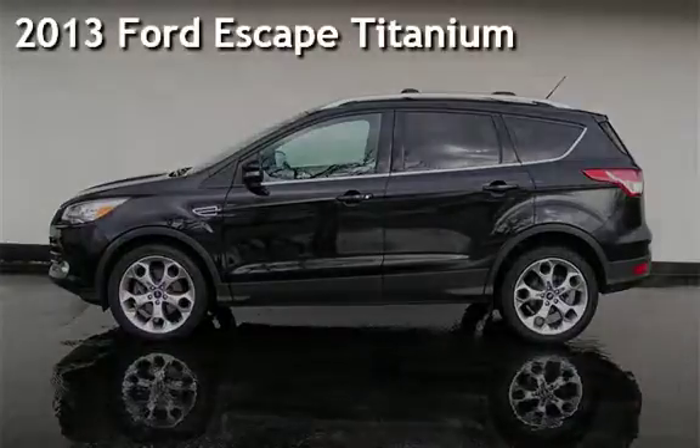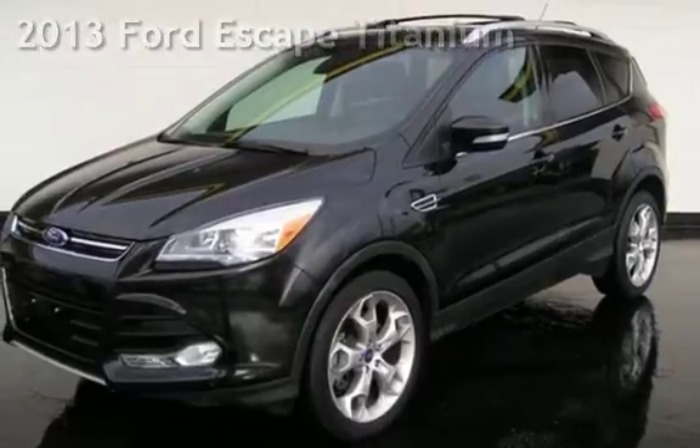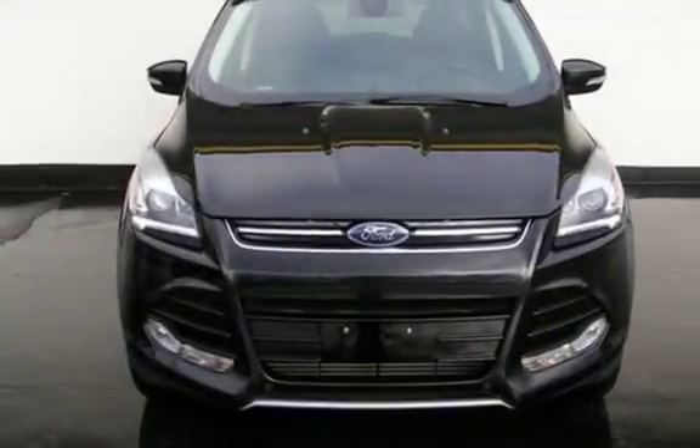Presenting a pre-owned 2013 Ford Escape. This four-door SUV has a four-cylinder, 2.0-liter I-4 engine, with front-wheel drive, and a six-speed shiftable automatic transmission.